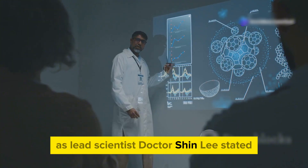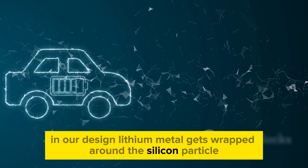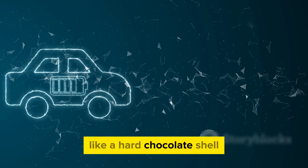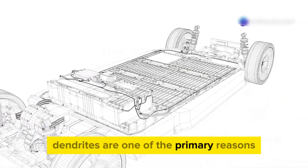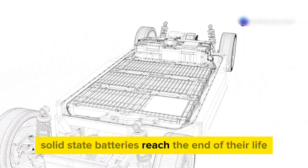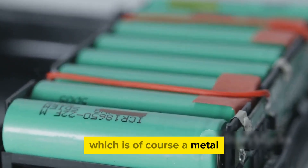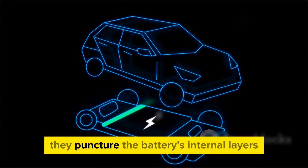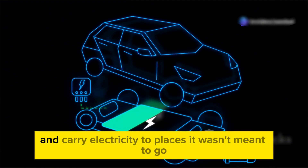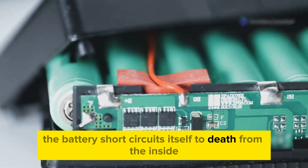As lead scientist Dr. Shin Lee stated: "In our design, lithium metal gets wrapped around the silicon particle like a hard chocolate shell around a hazelnut core in a chocolate truffle." Dendrites are one of the primary reasons solid-state batteries reach the end of their life. Because they're made of lithium — which is a metal — they can conduct electricity. As the dendrites grow inside the battery, they puncture the battery's internal layers and carry electricity to places it wasn't meant to go. In other words, the battery short-circuits itself to death from the inside.